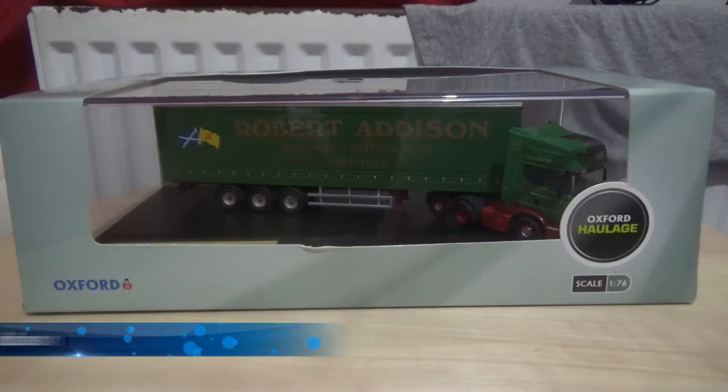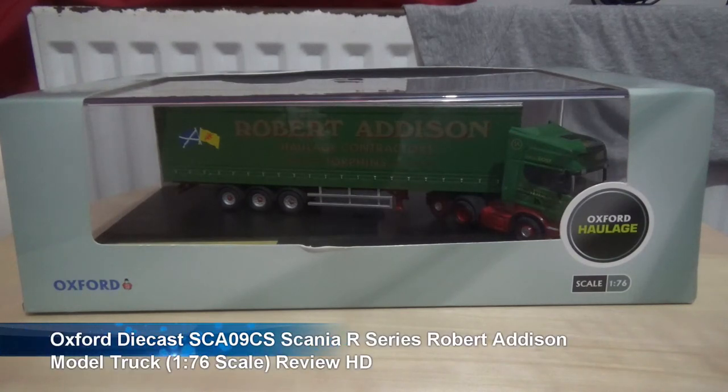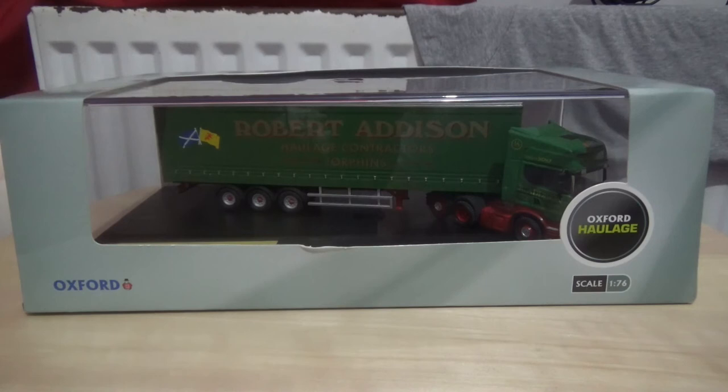Hi there, this is Ash and a warm welcome to my latest model truck review video. This is another one by the Oxford Die-Cast company as part of the Oxford haulage range of 1:76 scale model trucks, and this one uses the older style packaging.